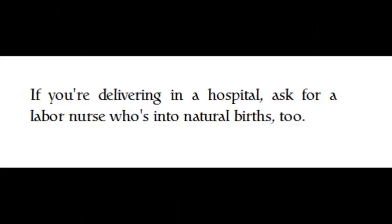If you're delivering in a hospital, ask for a labor nurse who's into natural births too.